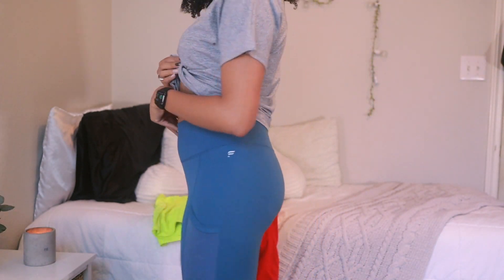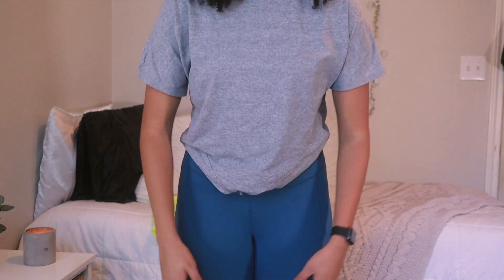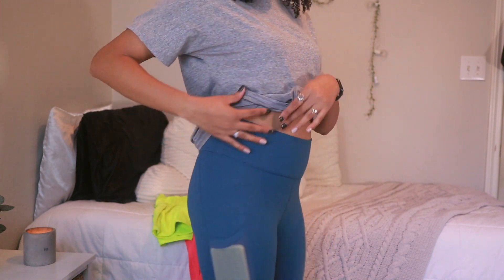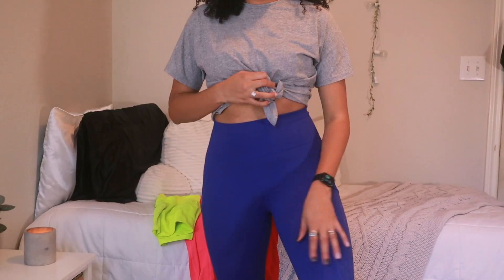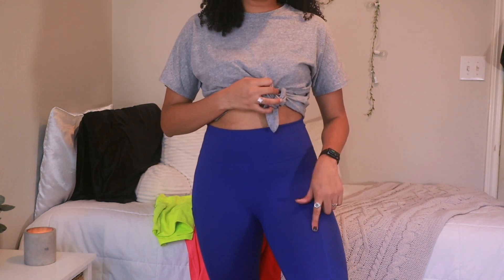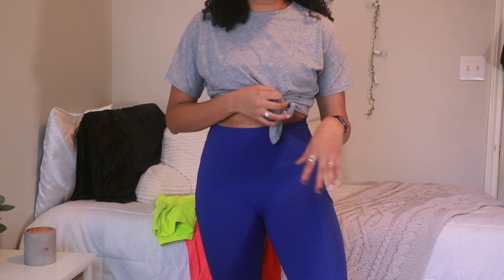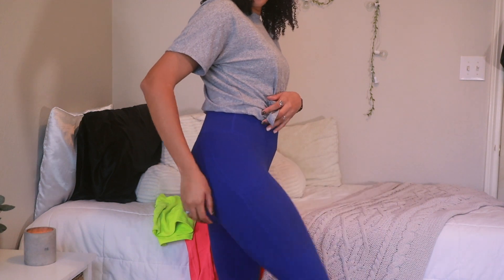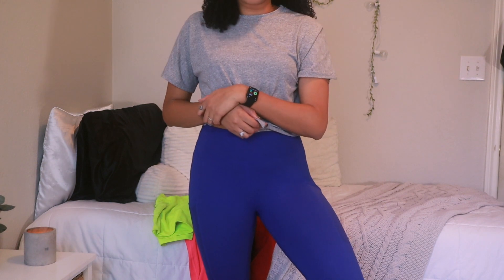Being high-waisted you kind of just feel like everything is sucked in. Here's what the blue ones look like — these are also the Power Hold material, they're called the Power Hold Milas. As you can tell I keep reordering these same ones, and there are some other colors I'll probably end up getting soon. These are the blue ones, and let me try on the black ones.